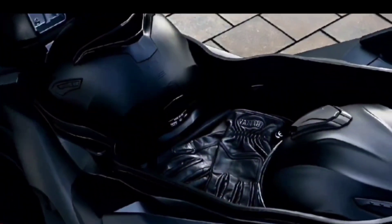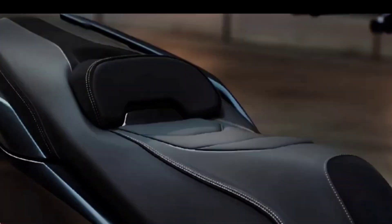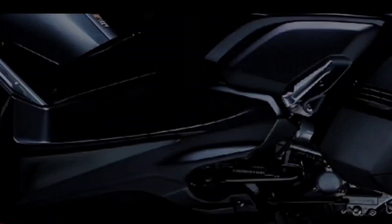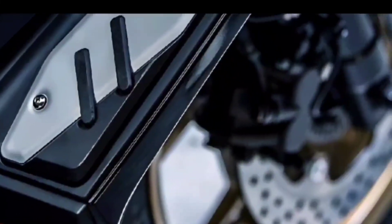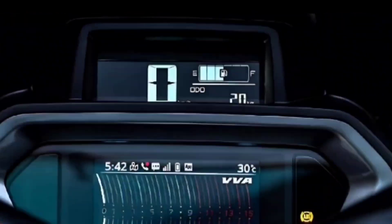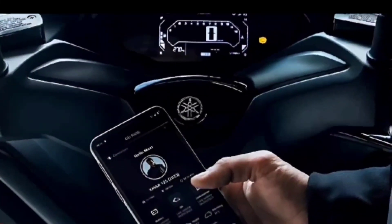Yamaha self-confidently classifies the scooters of its X-MAX series as premium sport scooters, and in 2023 even more sportiness and premium qualities are added. At first glance the new scooter looks familiar, but a closer look reveals numerous changes and details.